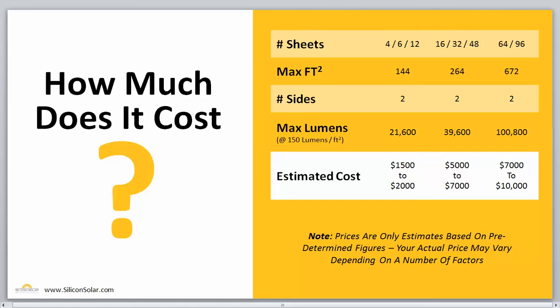So how much exactly is an EnviroLight system going to cost you for any particular billboard you might be looking to put a light on? Let's take a look at a quick table. For a max 144-square-foot, two-sided board, that's going to run anywhere between $1,500 and $2,000, depending on your particular location, the climate, length of the days, and other factors. A 264-square-foot board runs anywhere between $5,000 to $7,000. And up to a 672-square-foot board with two sides is going to run anywhere from $7,000 to $10,000.